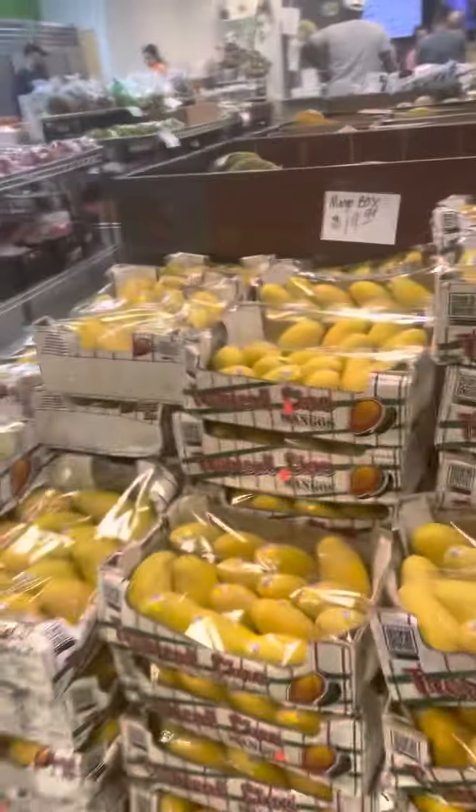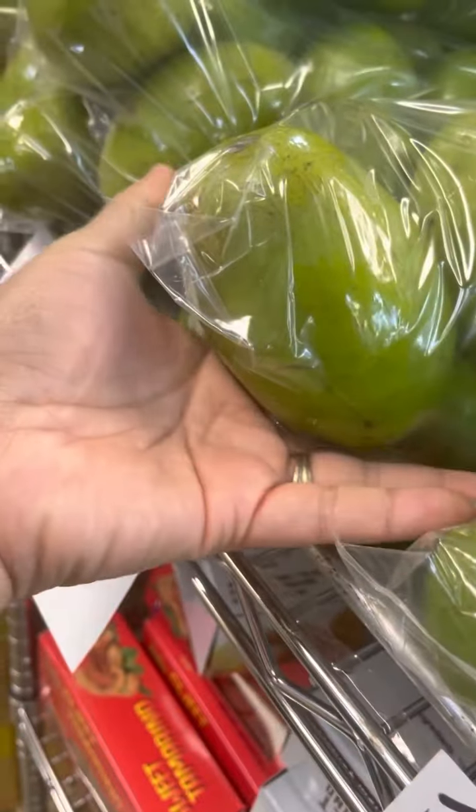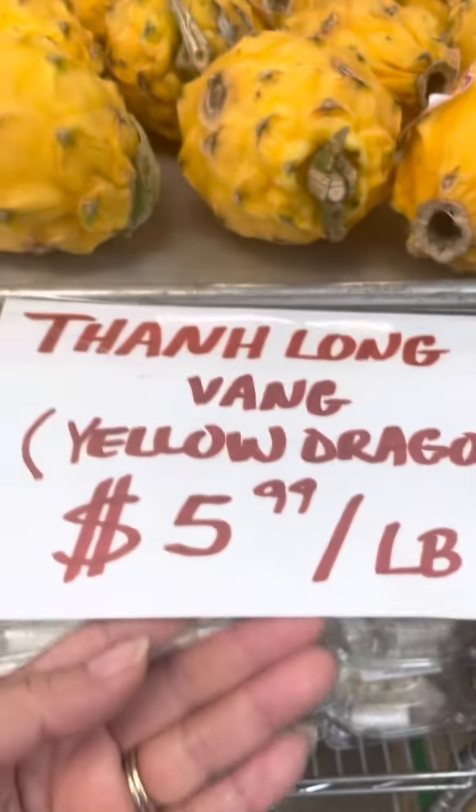Where's the June plum at? Let me go look at those. They got rosemary — or not rosemary — rose apple! How much is that? $21? That can't be $21. Is it really? Holy moly. Jumbo June plum! Wow, look at that — they weren't kidding when they said jumbo. This is my hand right here. And they got the mini one too. Yellow dragon fruit for $5.99 a pound. Maybe this is June plum but so small.